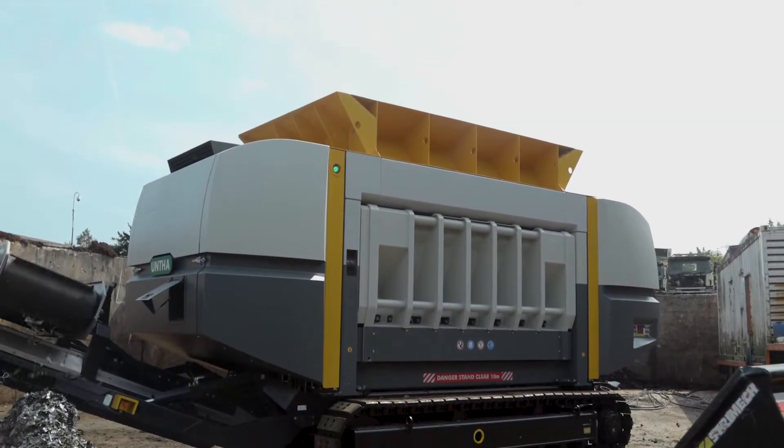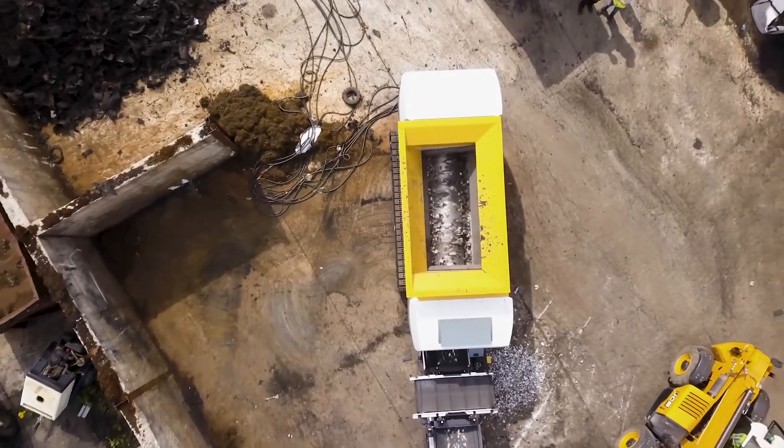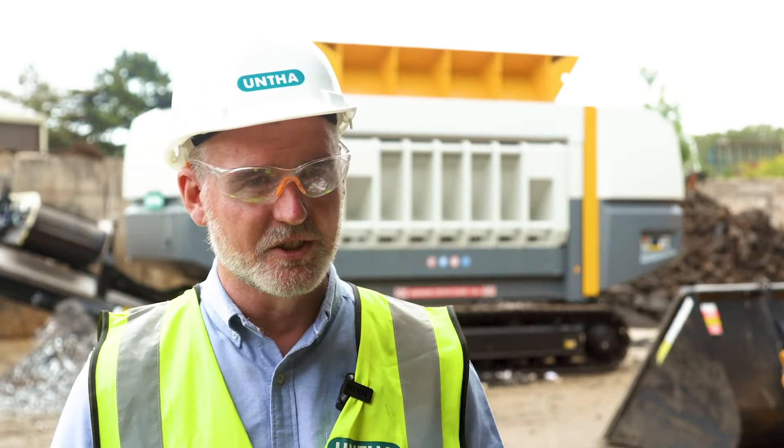What we've got here is a machine that can process those types of difficult materials with low wear, low operating costs, and very high uptimes. Why wouldn't you want to look at this shredder to produce those materials for you? It's a no-brainer.